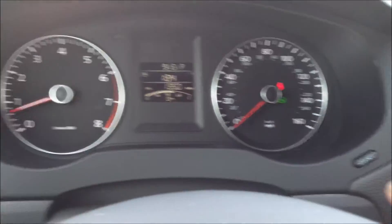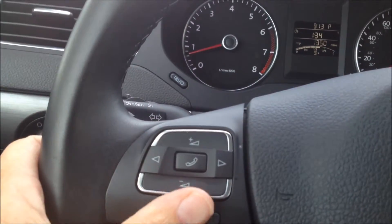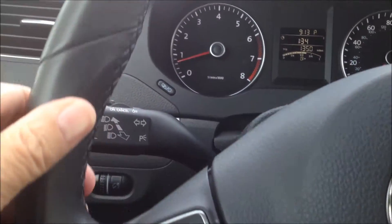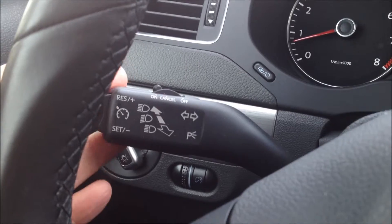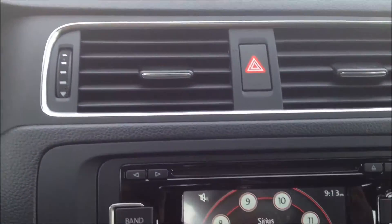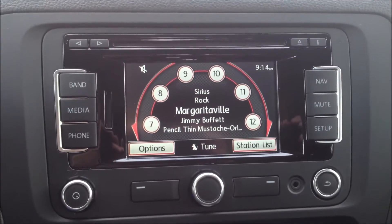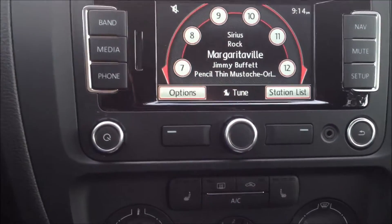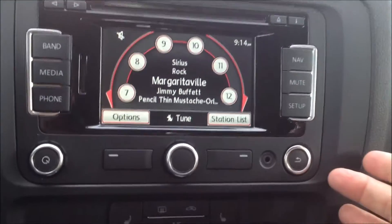Coming back to the steering wheel, our controls are for the audio system and voice activation. Our cruise control is actually on the turn signal lever, with all settings and adjustments there. Coming across to the center stack, we've got a nice monitor surrounded by buttons — our band, audio, media, and nav buttons are all set up here, easy to read and easy to see.